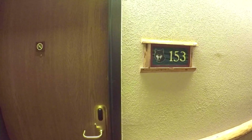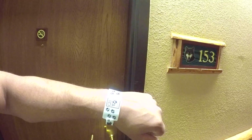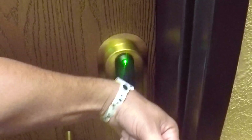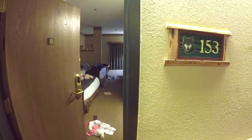We're in room 153 this time on the first floor, right by the water park. Best part about Great Wolf Lodge — well, not the best part — but we have a chip and a wristband to open the door. So awesome. I've lost so many hotel keys.